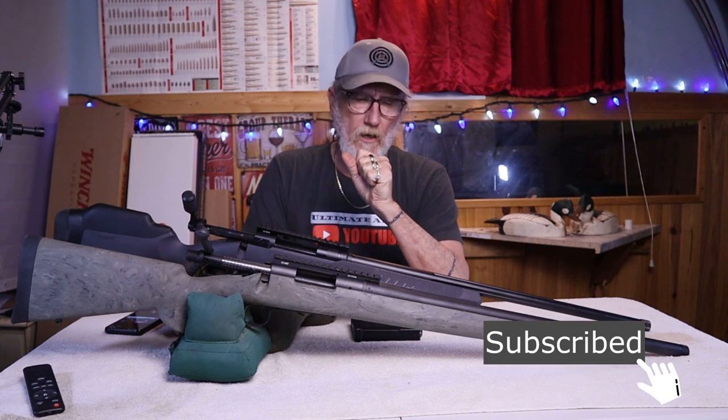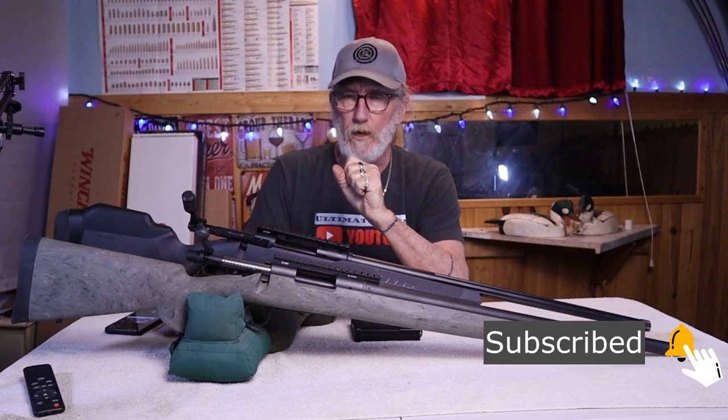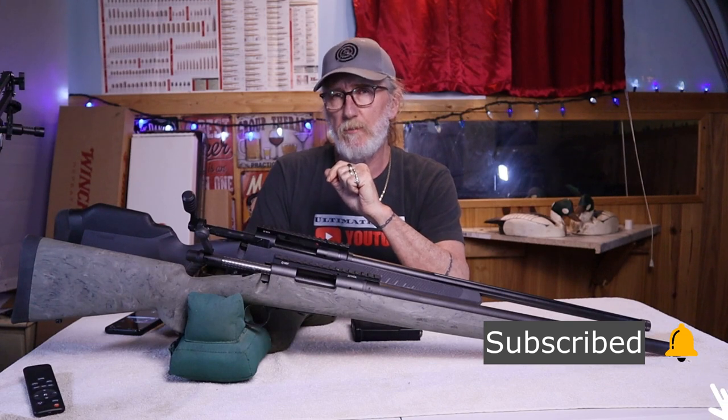Now let's go to the range and see how these both shoot. And don't forget to like and subscribe.